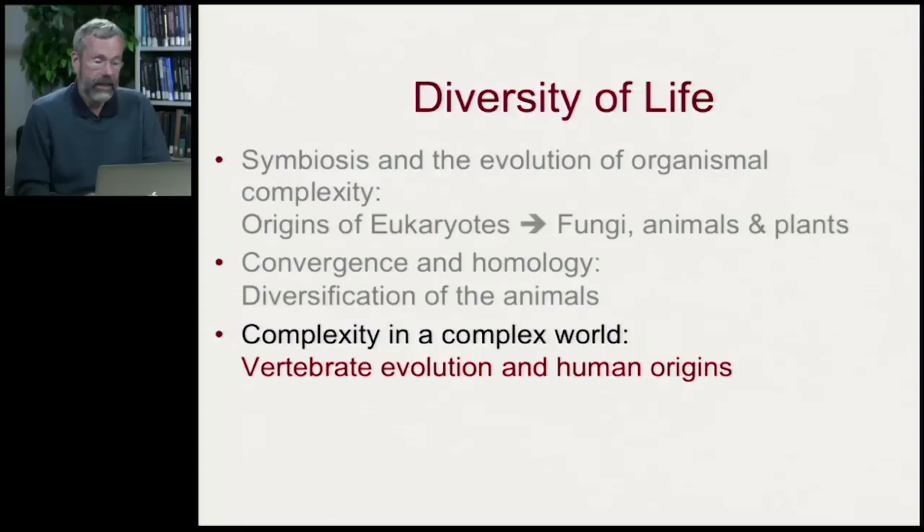In this lecture we're going to look at the fossil history of the human lineage and various aspects of evolutionary change in modern humans. We've been surveying a broad number of topics on the diversity of life, thinking about complexity in a complex world. We've looked at vertebrate evolution, and now we're looking at human origins.